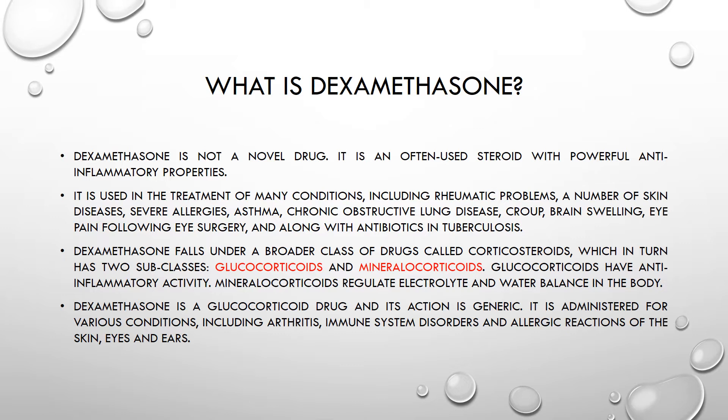Dexamethasone falls under a broader class of drugs called corticosteroids, which has two subclasses: glucocorticoids and mineralocorticoids. Glucocorticoids have anti-inflammatory properties, and mineralocorticoids regulate electrolyte and water balance in the body. Dexamethasone is a glucocorticoid drug, administered for various conditions including arthritis, immune system disorders, and allergic reactions of the skin, eyes, and ears.